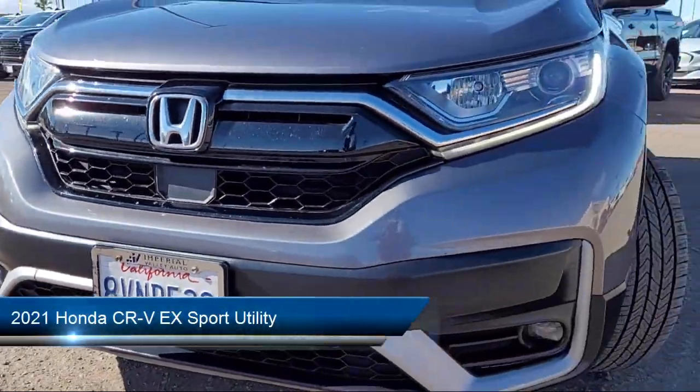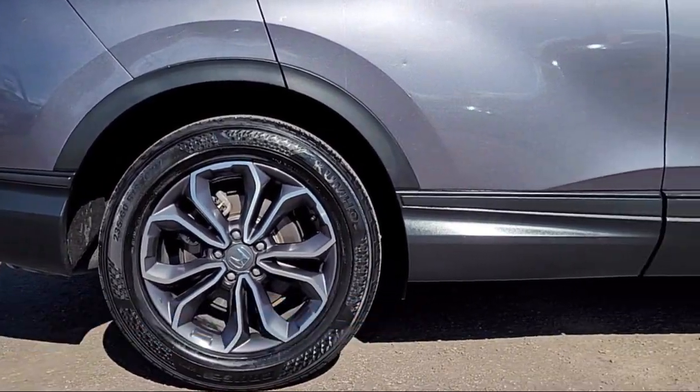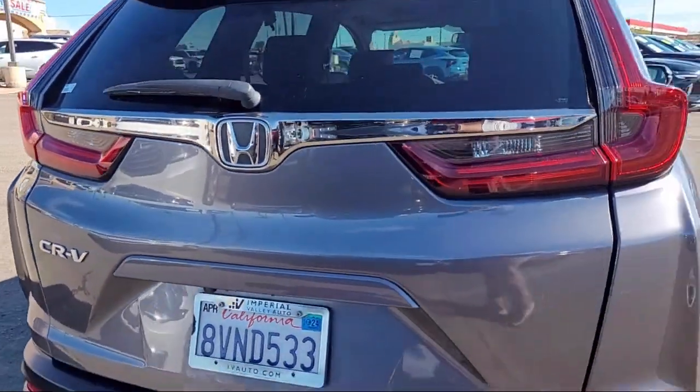It comes equipped with rear view camera, Apple CarPlay and Android Auto, keyless entry, alloy wheels, Sirius XM satellite radio, and speed sensing steering.